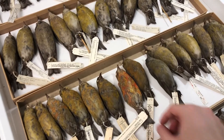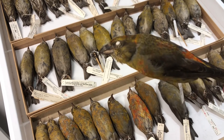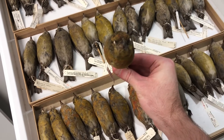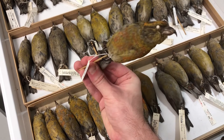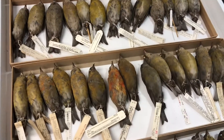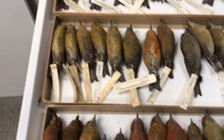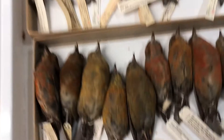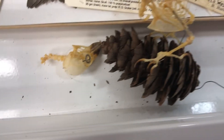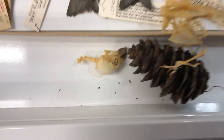You might be asking why they're called crossbills. So take a look at that beak — see how it kind of looks like an overbite almost, and it crosses over itself? That's why they're called crossbills. Their beaks make like a little scissor shape. They can actually have some with their beaks crossing left, and some with their beaks crossing right. And it helps them eat their favorite food — the seeds in conifer cones. Those beaks help them cut open the cones to get to the seeds.